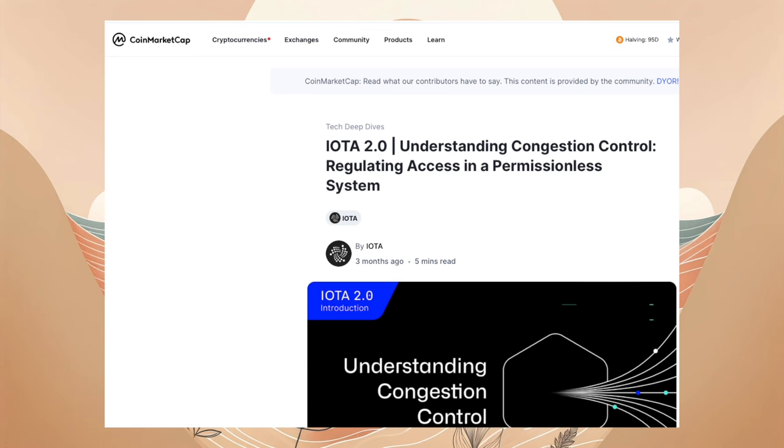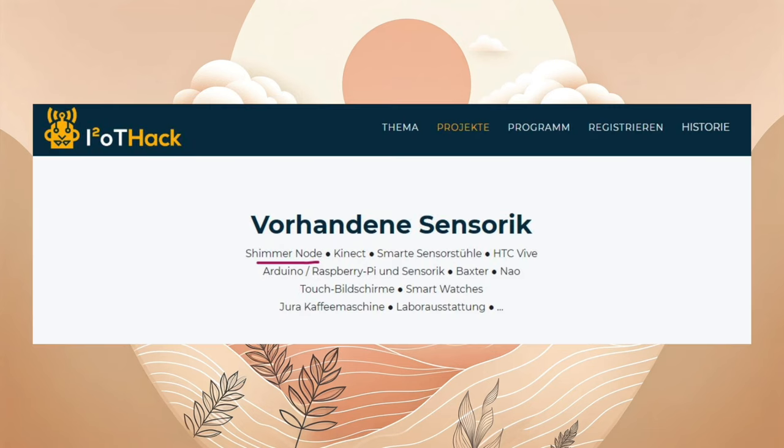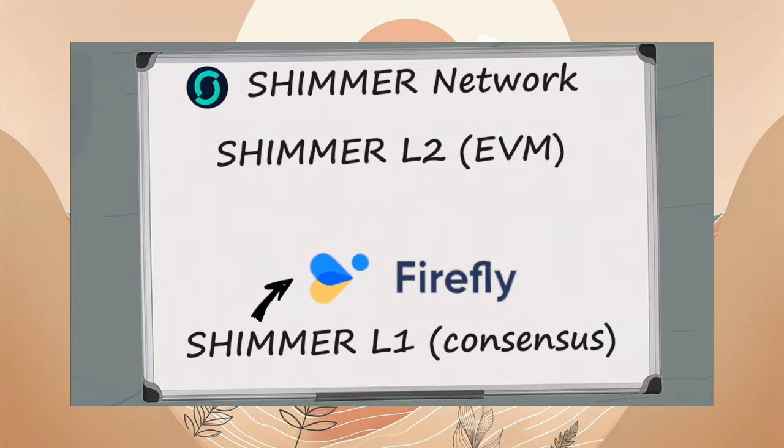Der IOTA-Blogpost mit dem Titel Understanding Congestion Control aus Oktober war ein Gastbeitrag auf CoinMarketCap. Spobel hat auf X etwas Spannendes in der Uni von Kassel gefunden: Die Shimmer-Node wurde im Projekt Smart Home benutzt. Sicherlich wurde darauf gleich ein Diplom mit Summa Cum Laude verliehen – Zwinker. Potluck Protocol hat auf YouTube ein Video über die Shimmer-DeFi gemacht mit einem Quickstart.